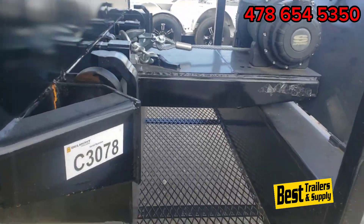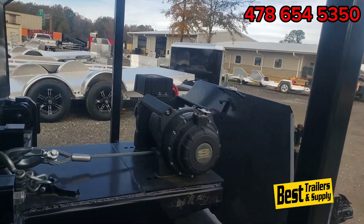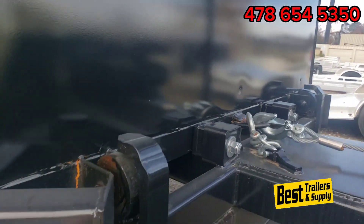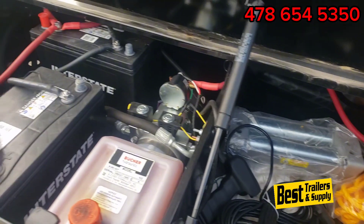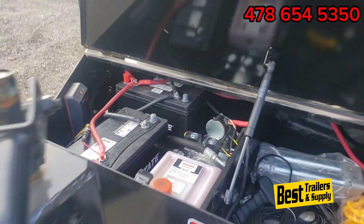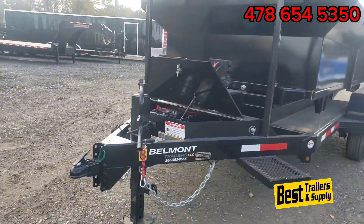Up front you have a chain basket, and you can see the heavy-duty winch with the cable and the secondary chain to hook your button can on there. The toolbox up front has a nice storage area — a little bit of storage right there — but the rest will be taken up by the two batteries and the hydraulic pump, which is power up and power let down. You've also got a 10,000 pound jack on the front.